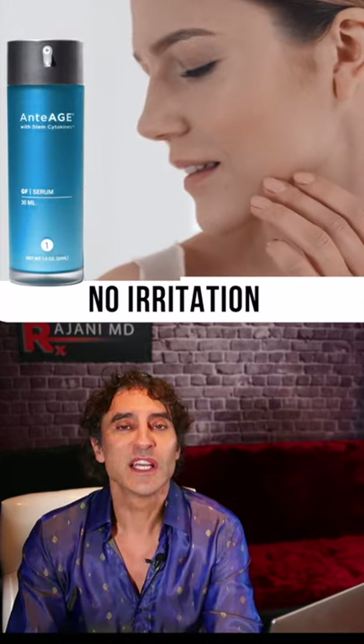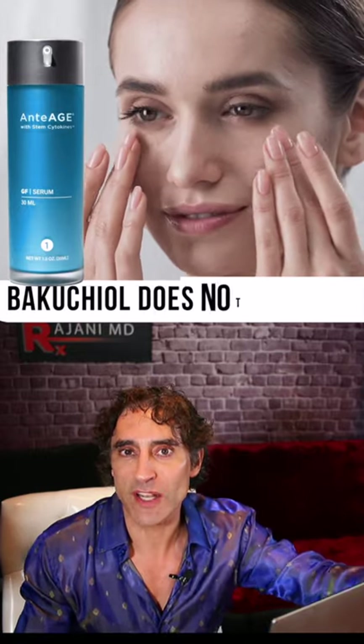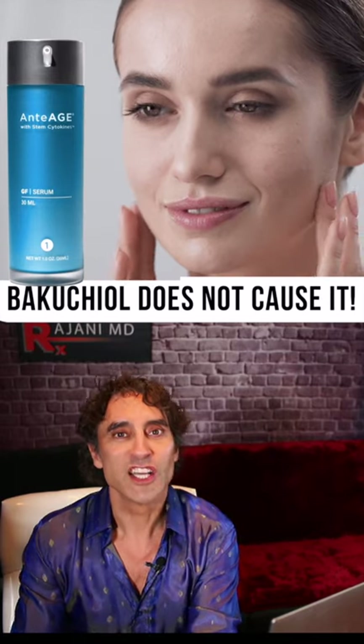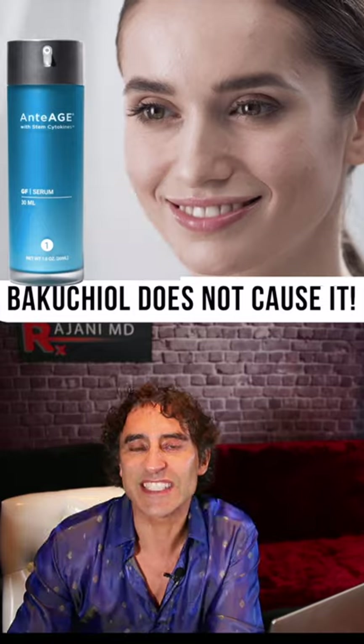When skin gets irritated with retinols, it can cause a pro-aging effect. Bakuchiol does not cause that. So it in fact works with retinols and with growth factors — it's an excellent combination.